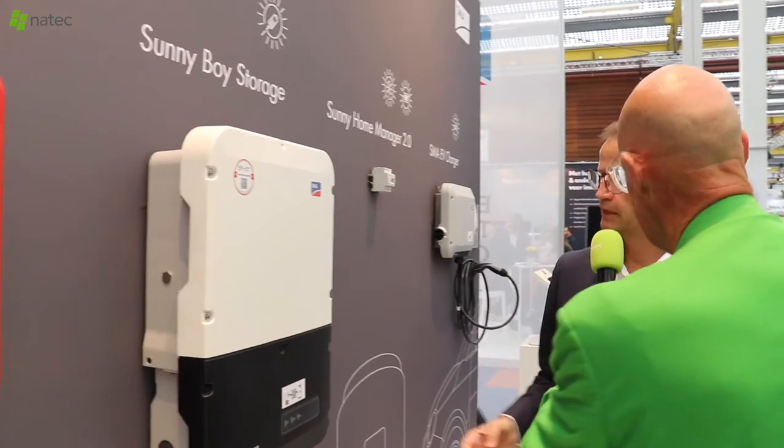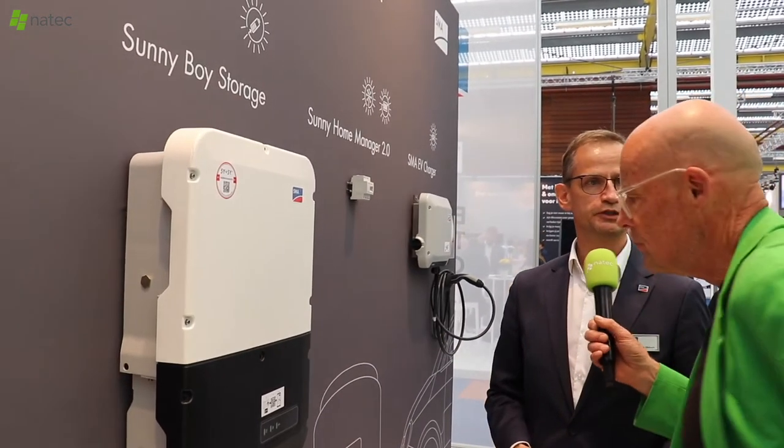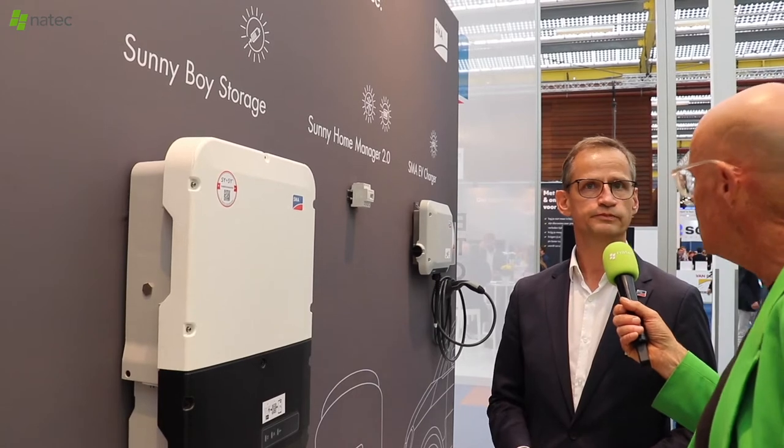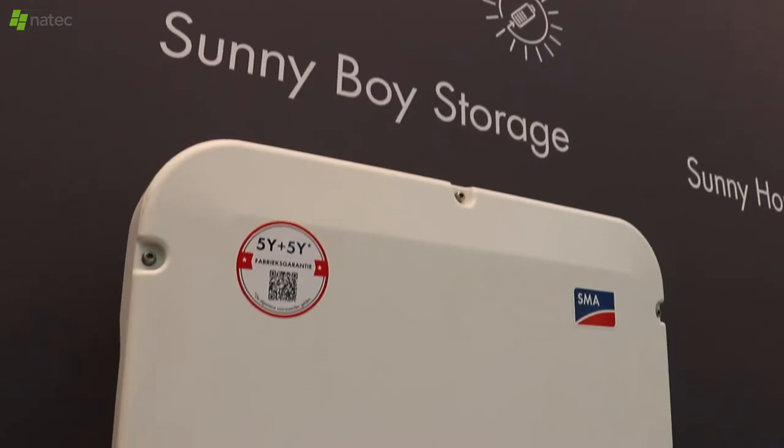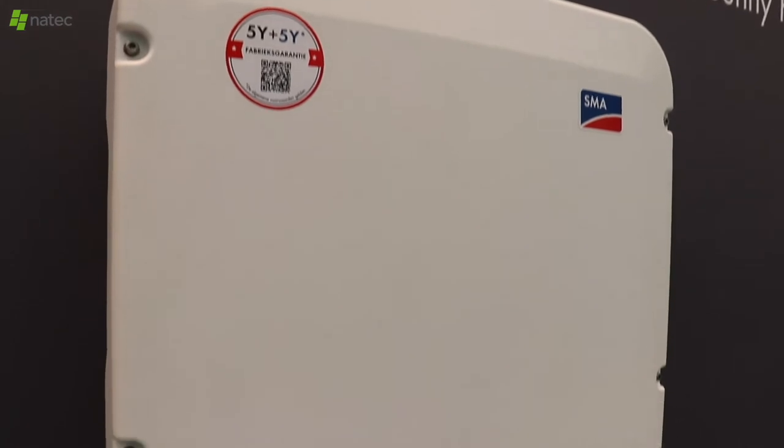The Sunny Boy Storage gives you the opportunity to add storage to your home. By the end of the 2030s we are completely away from net metering, so you need to install now — you need to be ready now to get batteries into your house.